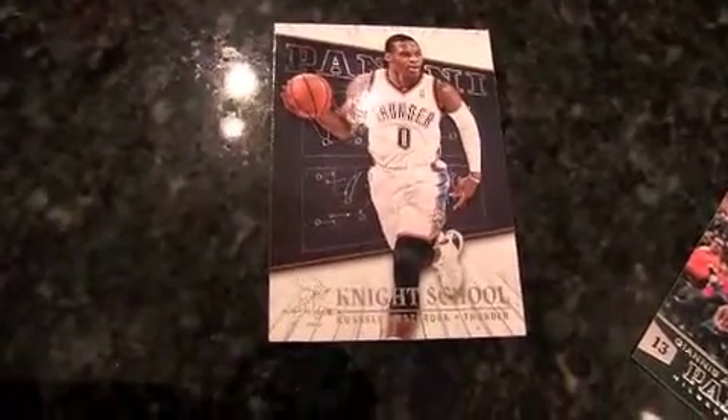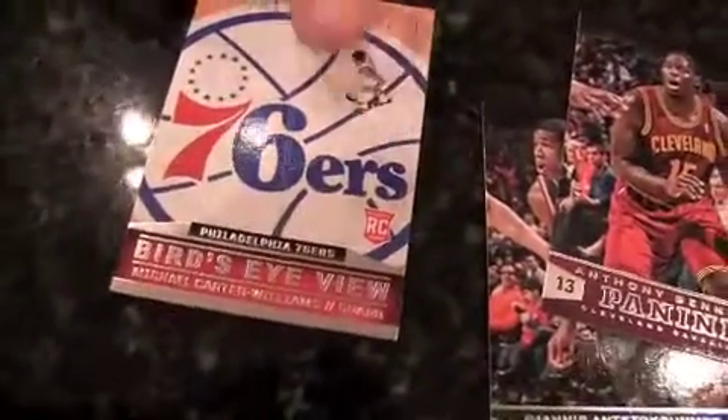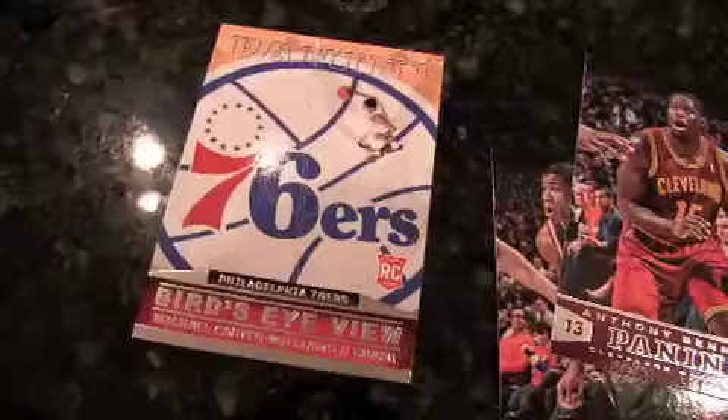Knight School, Russell Westbrook. Brandon Jennings, Pistons. How about Anthony Bennett — number one draft pick, right there. This is a cool Bird's Eye View card with the 76ers logo, and it's got a rookie card logo on it, which is odd because it's not a rookie card — it's a subset card. Michael Carter-Williams — potential Rookie of the Year candidate. I'm not a big fan of the rookie card logo being put on an insert card. It's a marketing device more than anything. Cody Zeller, Top 10.